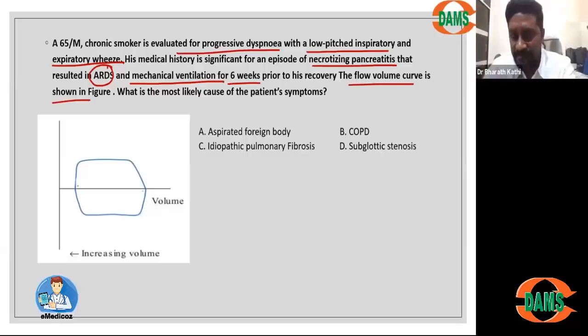Now this patient has some respiratory compromise and stridor. A spirometry was done and the flow volume curve shows a box-shaped curve, indicating severe compromise of volume both during inspiration and expiration. When I see both inspiratory and expiratory compromise in a patient after mechanical ventilation, it indicates obstruction in the central airway — specifically a fixed obstruction that does not change during inspiration and expiration.